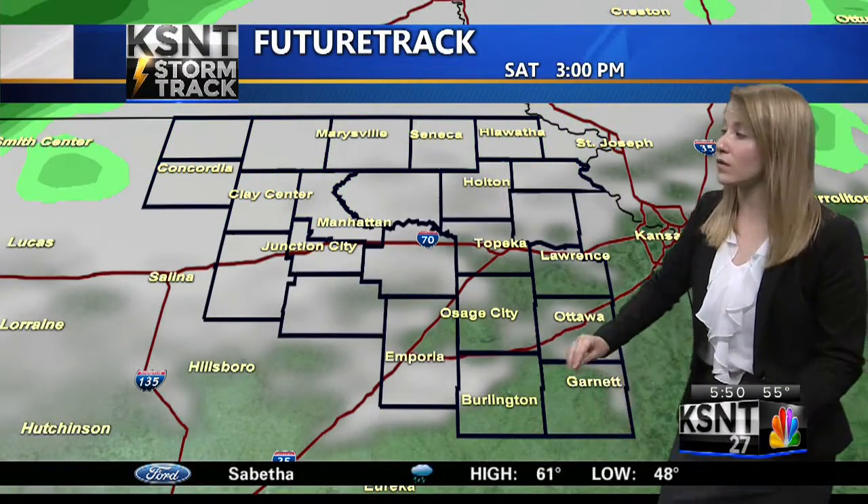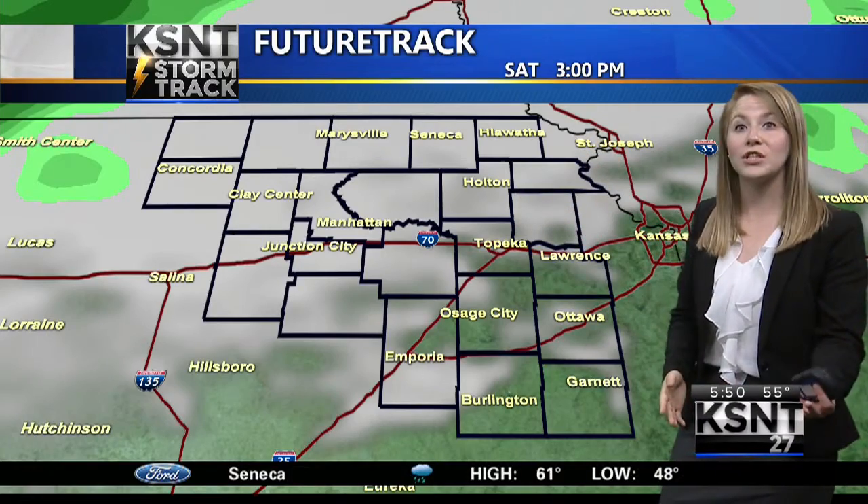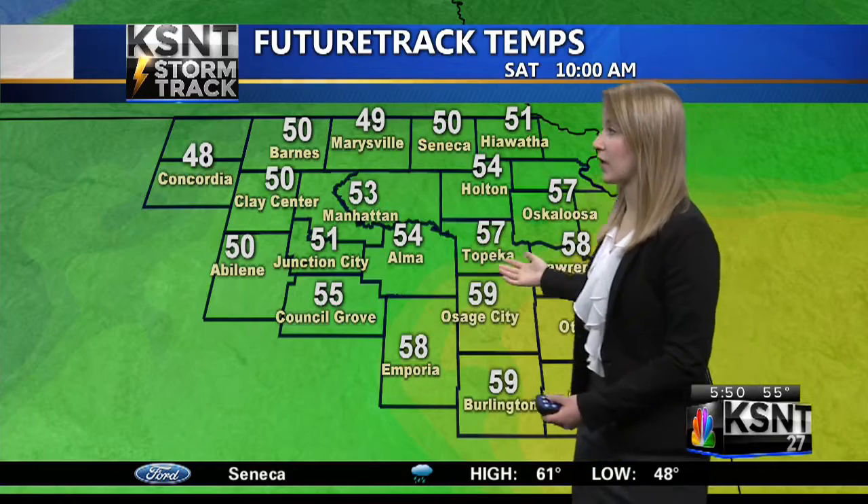Those clouds will stick around for most of the day, but they start to taper off by right around 3 o'clock, so we should see some sunshine as we move into the afternoon hours tomorrow.